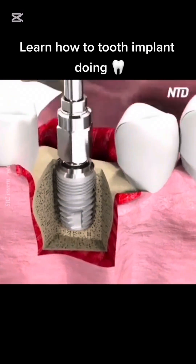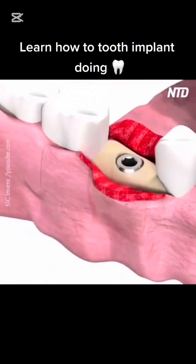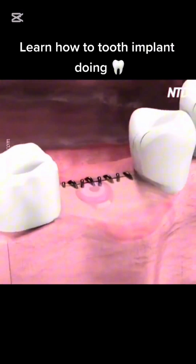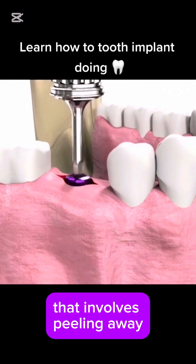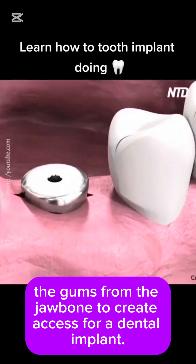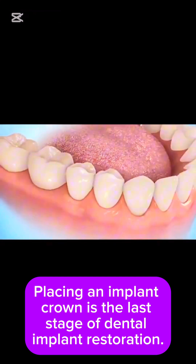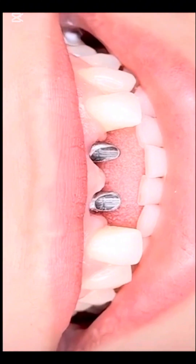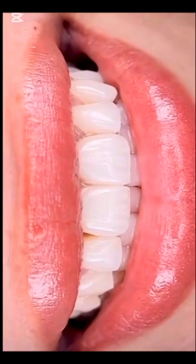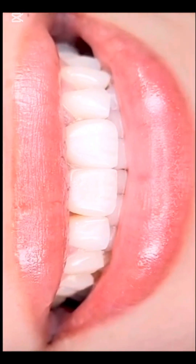The entire process of getting a dental implant can take months, while a dental bridge can be installed in two trips to your dentist spread over a couple of weeks. A flap procedure involves peeling away the gums from the jawbone to create access for the implant. Placing an implant crown is the last stage of restoration — after about two weeks of healing, the dentist places the custom-fit crown, which can transform a patient's smile.